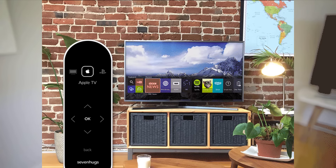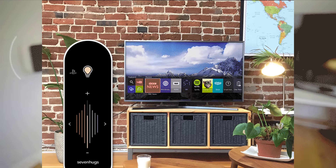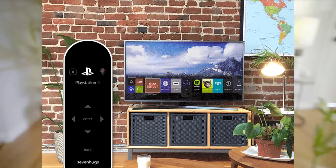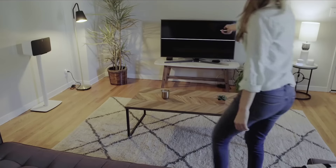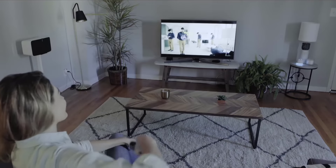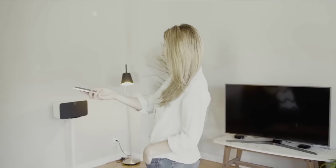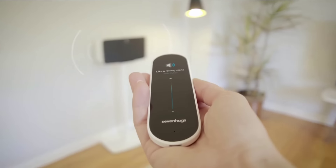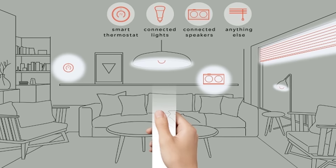Smart Remote controls TVs, media players, speakers, lights, thermostats, and more. Simply point at what you need to control and Smart Remote's screen automatically adapts — like magic. When you point it at any of your devices, Smart Remote's screen will immediately show an interface to control that particular gadget. Welcome to a new world of easy controlling.